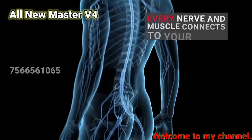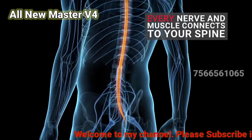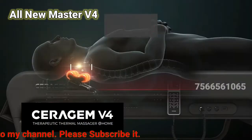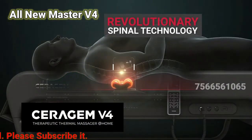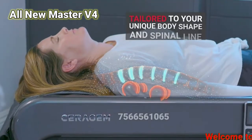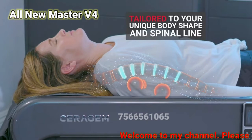In some way, every nerve and muscle in your body eventually connects to your spine. The Seragem Therapeutic Thermal Massager at home is the only one with revolutionary spinal scanning technology designed to deliver a massage tailored to each unique body shape and spinal line.